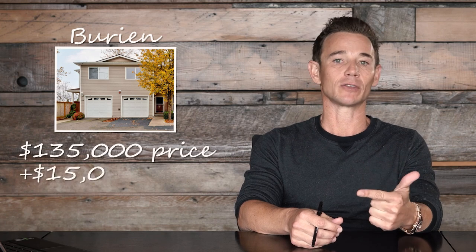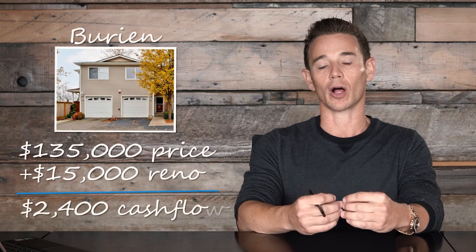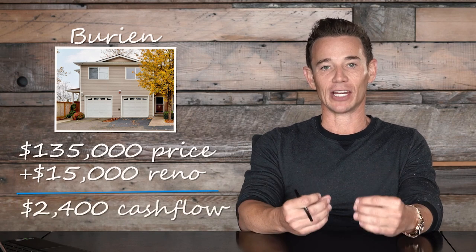So what were the three condos? The first one I purchased was in Burien, Washington — a B-style neighborhood, a cheap purchase. I paid $135,000 for the property, put $15,000 into the repairs, and I was able to cash flow about $2,400 a month in annual income after it was fully stabilized. After three years, the property's value became $275,000.